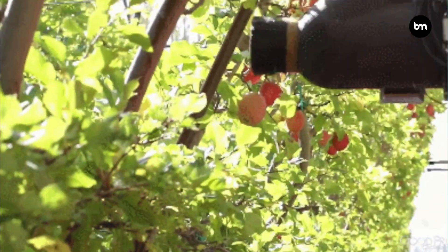In farming, especially in strawberry picking, we now have robots that use machine vision to identify strawberries. The robot will check whether they are ripe, locate them, and then use a robotic arm to automatically pick them — which is a real leading-edge example of machine vision in practice.